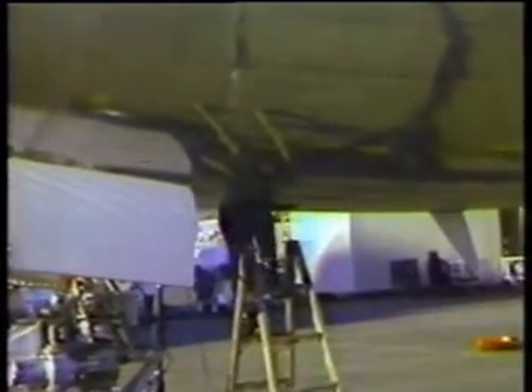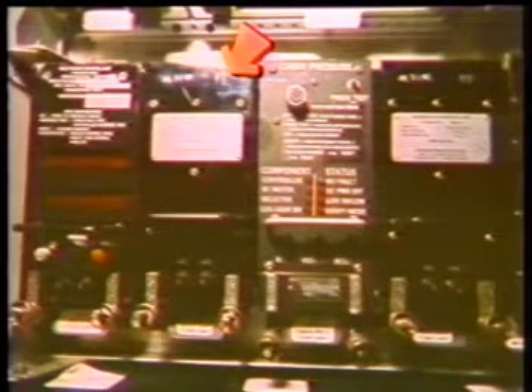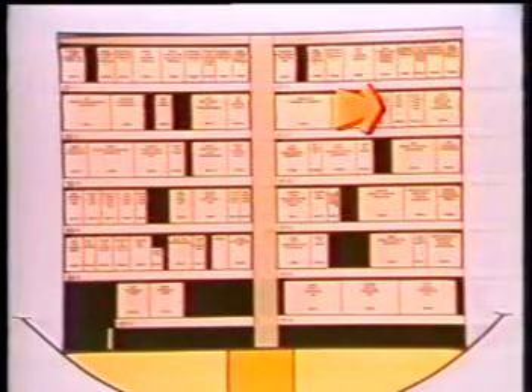Access is through a door located just aft of the nose wheel well. In the E2 rack on the fourth shelf are the bus power control unit, the right generator control unit, and the APU generator control unit. In the E1 rack on the second shelf is the left generator control unit.